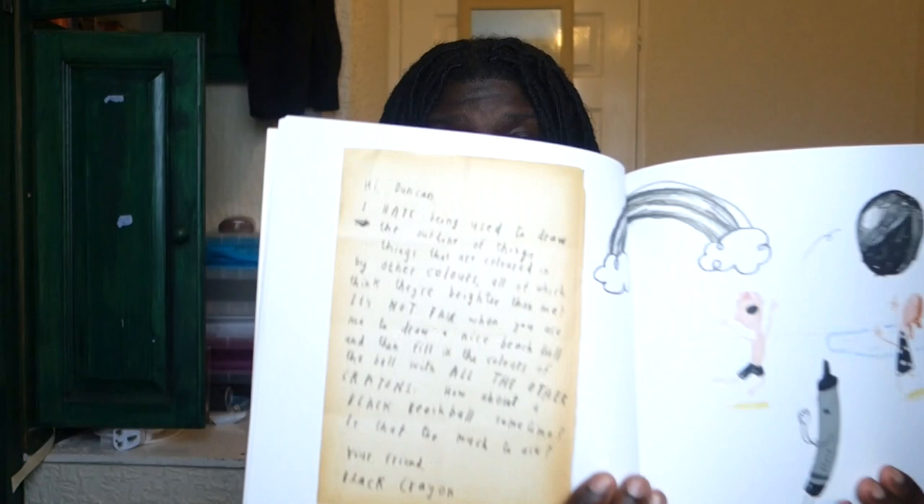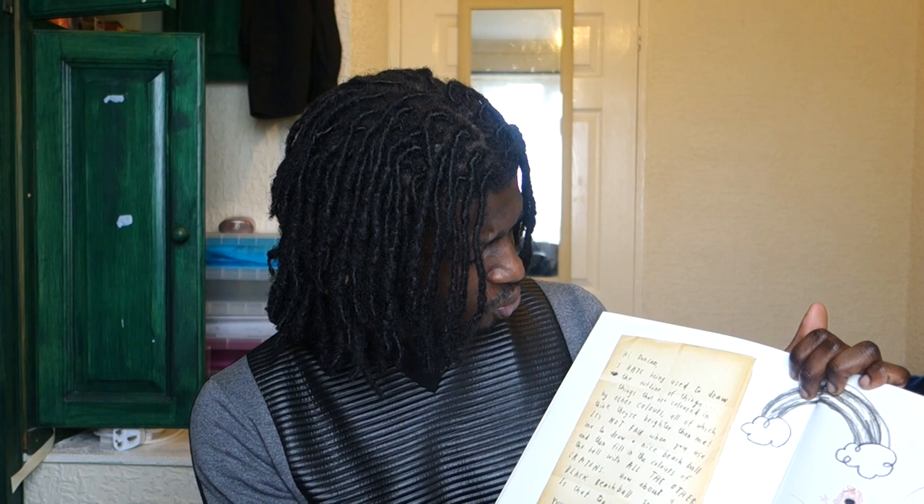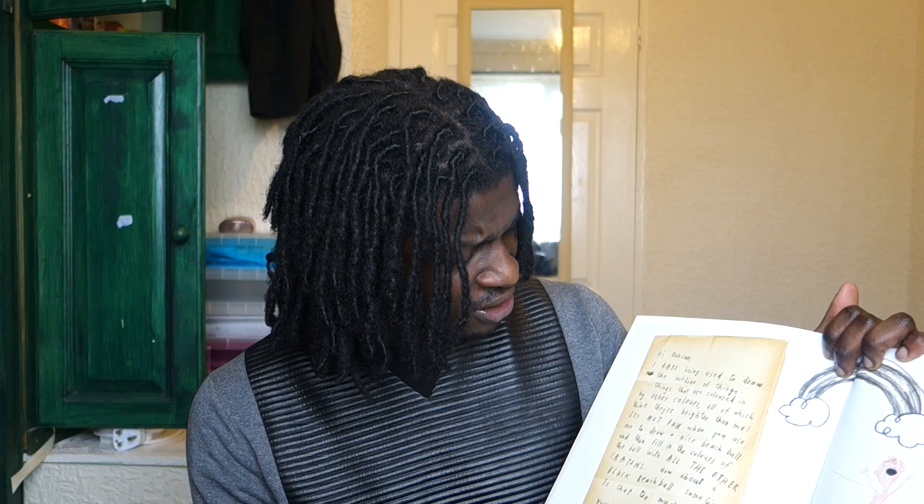What this book does is go through crayons that send letters to a boy called Duncan, explaining why they're quitting — why they're leaving, why he's using them the way he does. Let me read you a little page. This is the black crayon: 'Hi Duncan, I hate being used to draw the outline of things — things that are coloured in by other colours, all of which think they are brighter than me. It's not fair. When you use me to draw a nice beach ball and then fill in the other colours of the ball with all the other crayons — how about a black beach ball sometime? Is that too much to ask? Your friend, Black Crayon.'